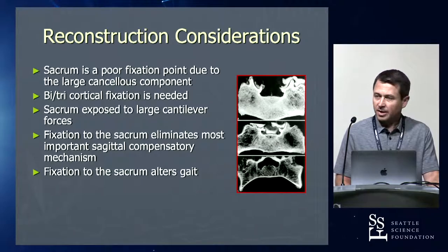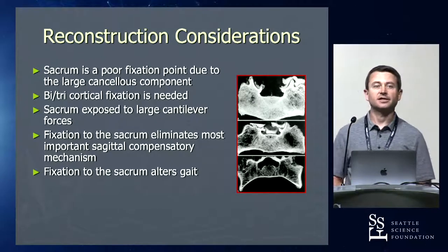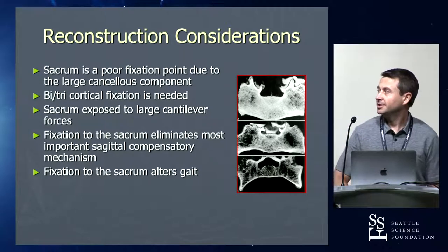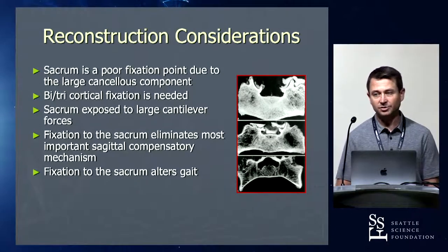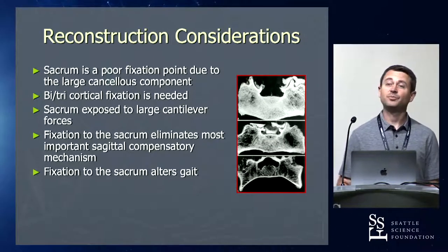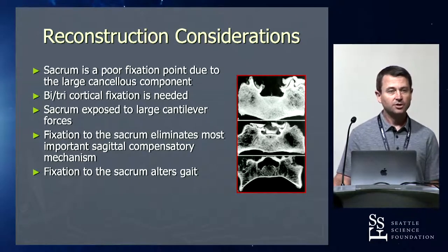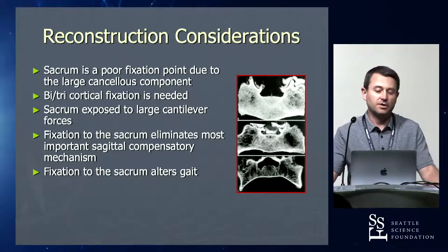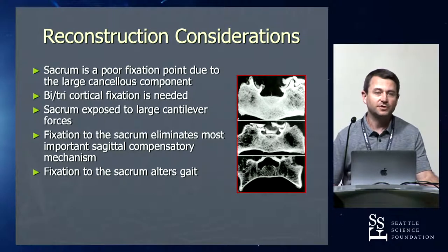The problem is the sacrum isn't that great a fixation point. We end a lot of our constructs at the sacrum, but it's not very good. You can see the varying degrees of bone loss through that sacrum — it's mostly cancellous bone. There isn't a pedicle really to fill like there is in a regular pedicle screw. The strength of pedicle screws comes from filling the channel with a screw, engaging the cortical bone all around. You cannot get that in the sacrum — there's no channel to fill.